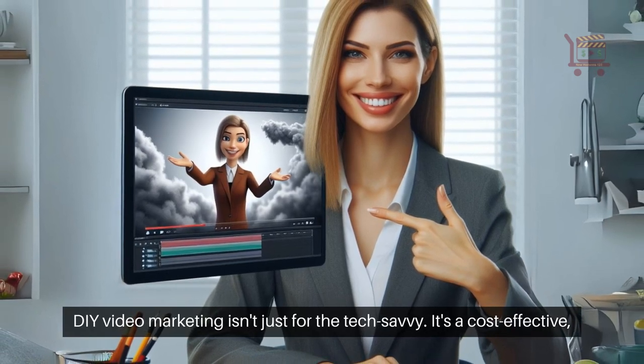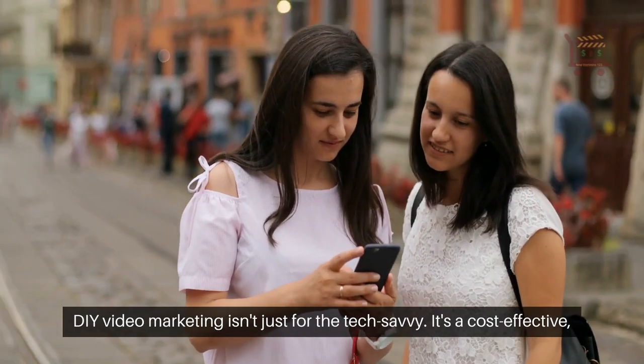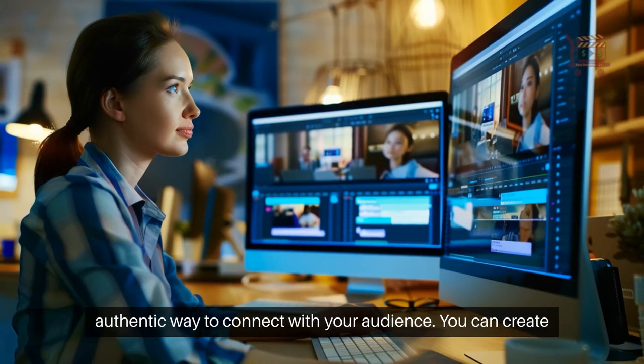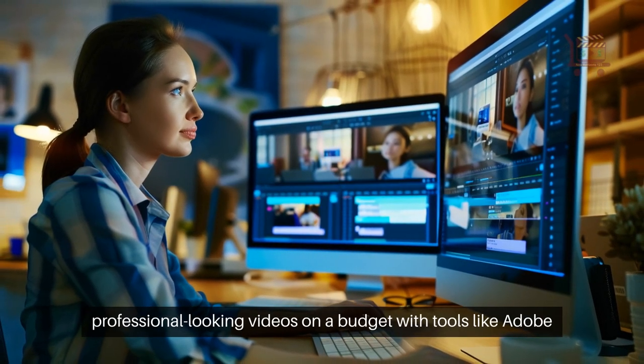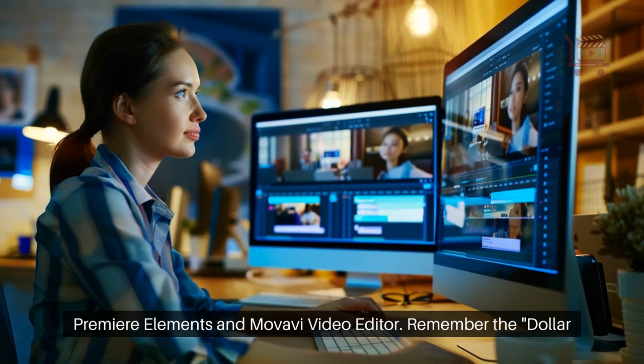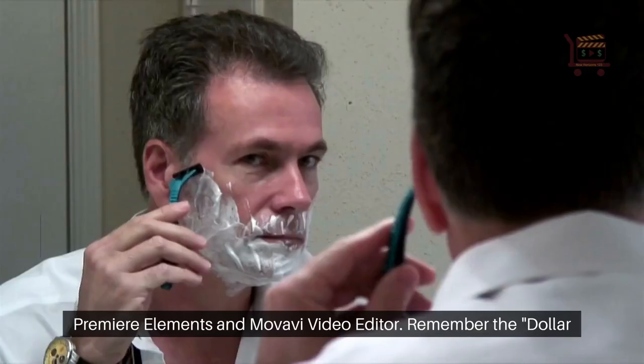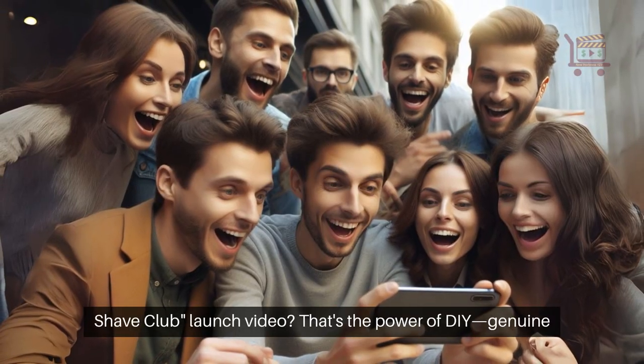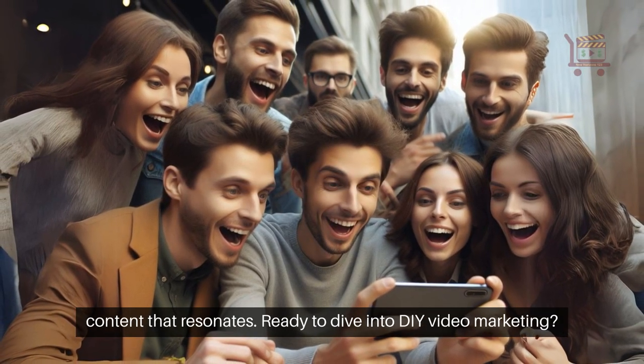DIY video marketing isn't just for the tech savvy. It's a cost-effective, authentic way to connect with your audience. You can create professional-looking videos on a budget with tools like Adobe Premiere Elements and Movavi Video Editor. Remember the Dollar Shave Club launch video? That's the power of DIY — genuine content that resonates.